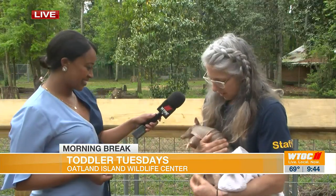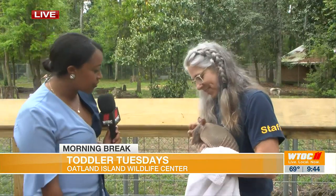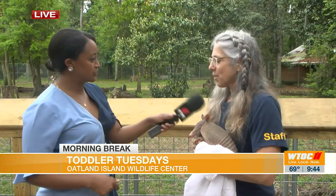She's going to be in our class squirming around today. If people can't come to Toddler Tuesday, what are some things that they can come out here and do instead? Perfect segue.